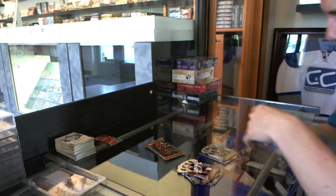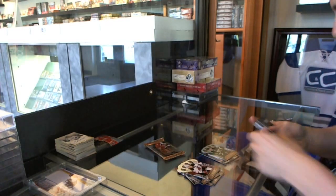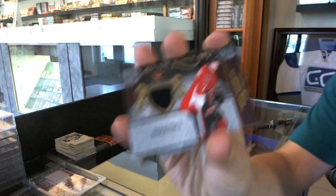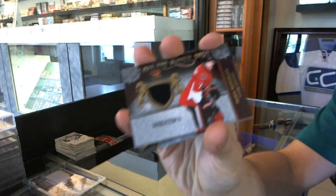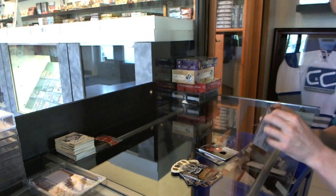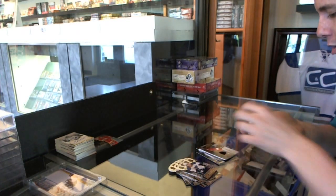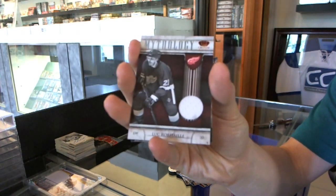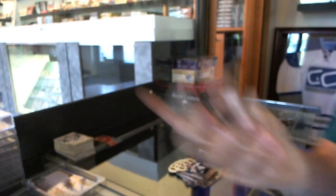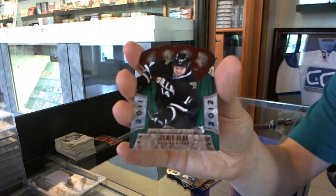We've got a Calder collection for the Tampa Bay Lightning, Brett Connolly. And an All the Kingsmen jersey for the Ottawa Senators, David Rundblad. And we're going to finish with a Mythology jersey for the Detroit Red Wings, Luke Robitaille. And a rookie for the Dallas Stars, Jamie Benn.